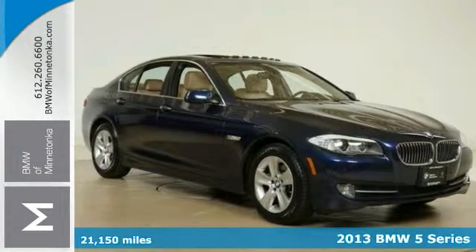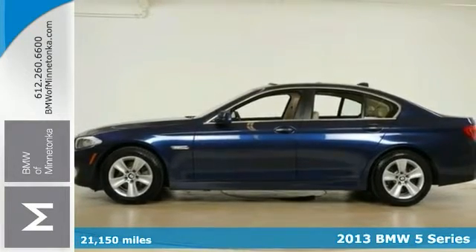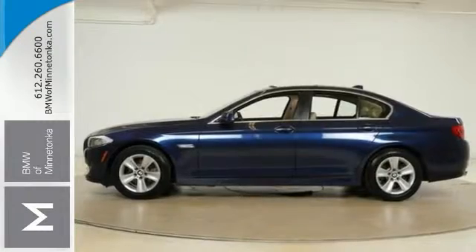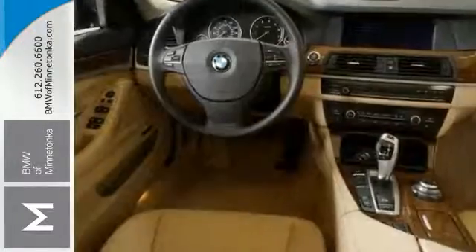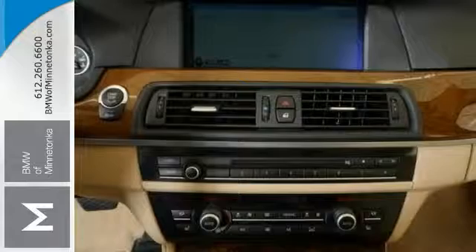Here's a 2013 BMW 528i with less than 22,000 miles. This good-looking 5 Series offers all-wheel drive, a cold-weather package, premium package, navigation system, and real-time traffic information. This BMW certified 5 Series is turbocharged and a real winner.